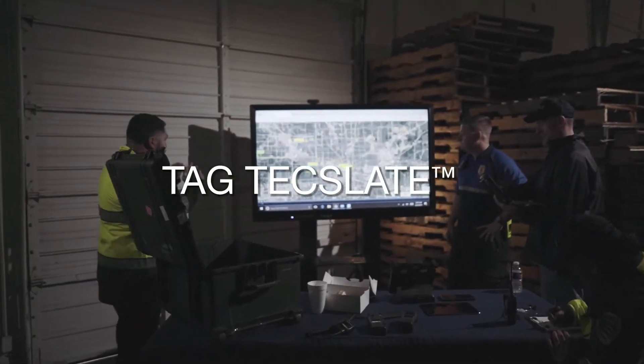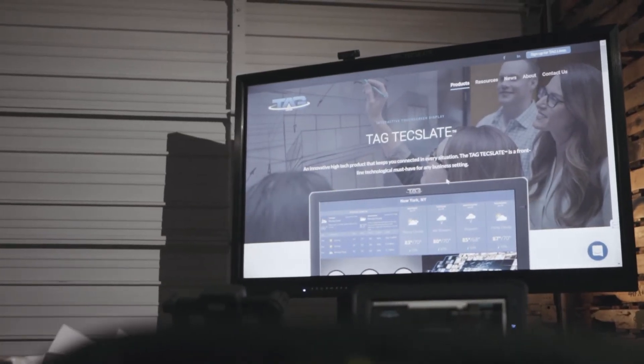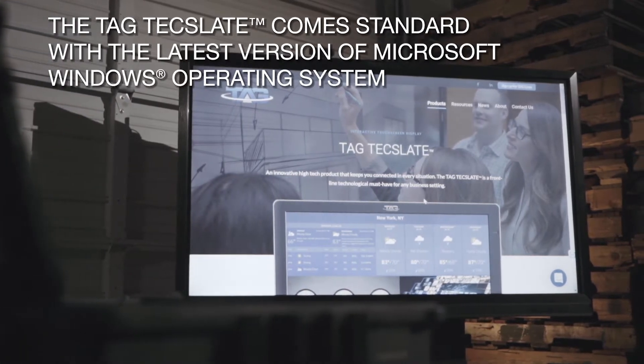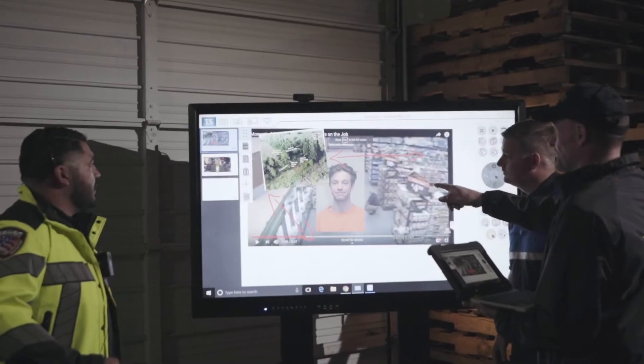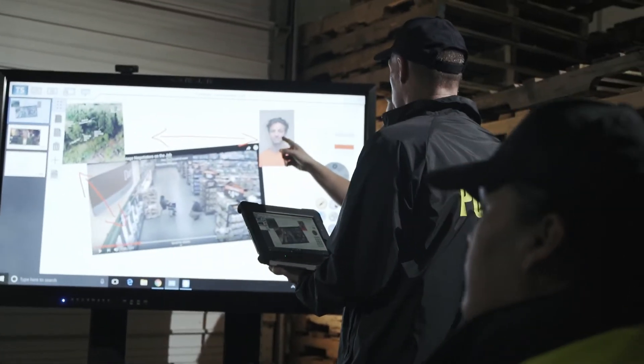Readiness is at your fingertips when using the TAG TechSlate. It's fast, reliable, and available for any situation. The device is an innovative, high-tech product that keeps you connected in every situation. The TAG TechSlate is a front-line, technological must-have for visual situational awareness and mutual aid.